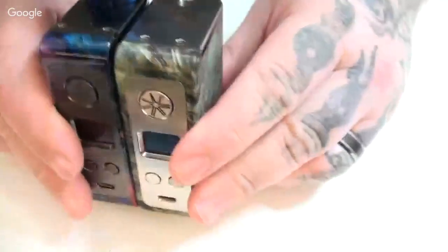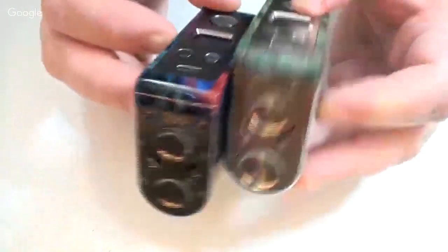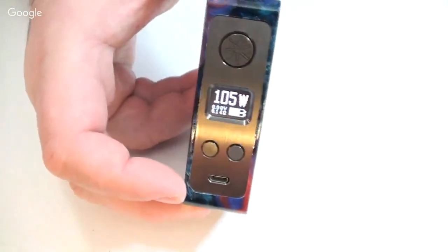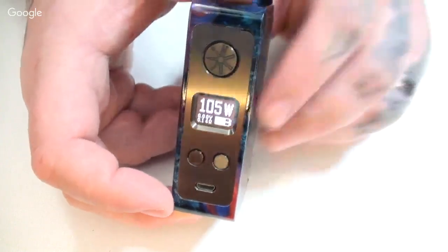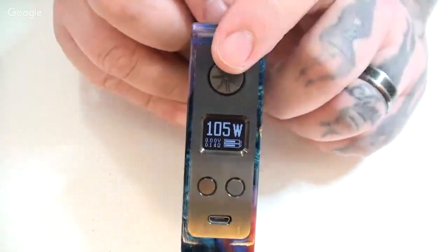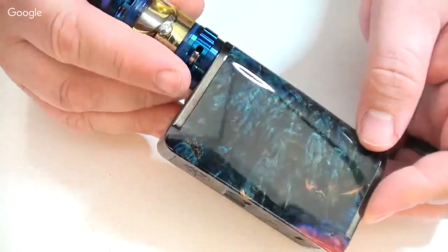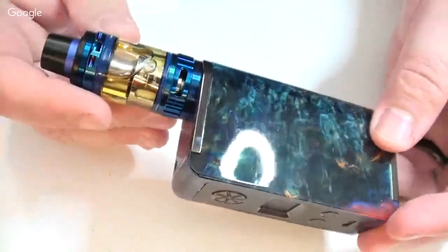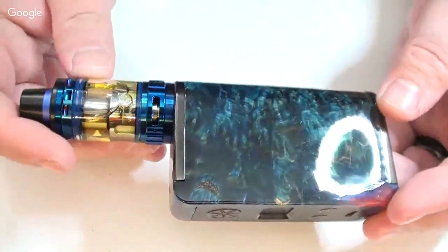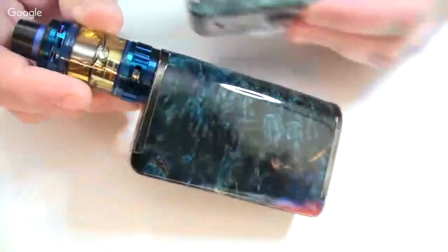We were looking at it on your cell phone and it looked kind of cheap, but looking at it like this it looks a whole lot better. I've never seen it so glossy. The previous one wasn't as glossy — this one is really glossy. Looks nice so far.